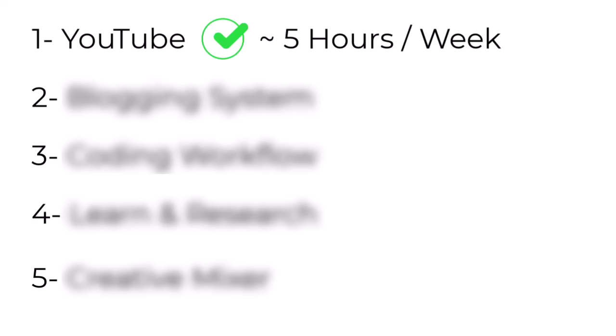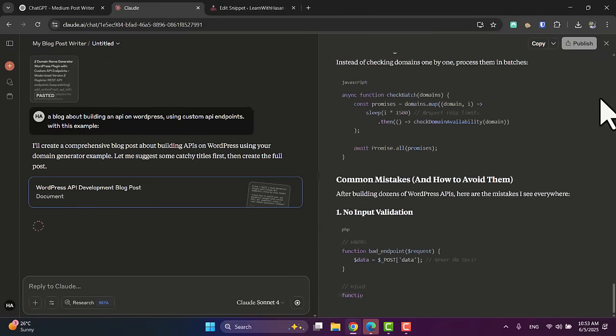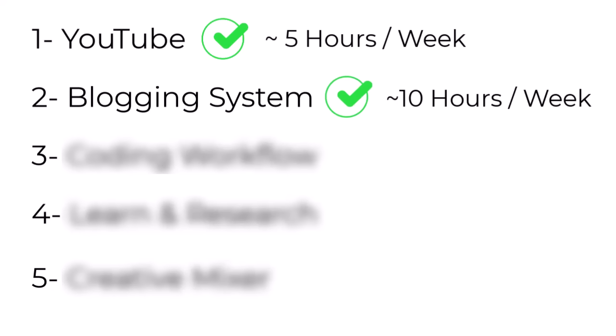Let's move on to number two — my AI blogging system. This one is a game changer. It consists of three parts: my LM profile, my drafts and assets, and a project on Claude or ChatGPT. With this system on Claude, I can now generate a full blog post in my voice, in my tone, linking to my products — all in one shot. For Medium posts and stories I use the same system but on ChatGPT. In my experience, Claude is way better for writing technical articles while ChatGPT is better for personal storytelling and adapting to my own voice. This system alone saves me around seven to ten hours every week — I can finish full blog posts in less than 20 minutes.